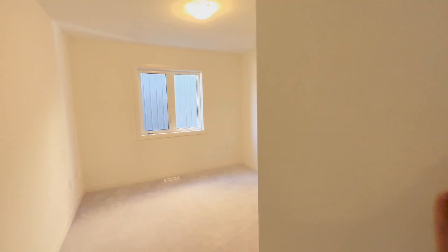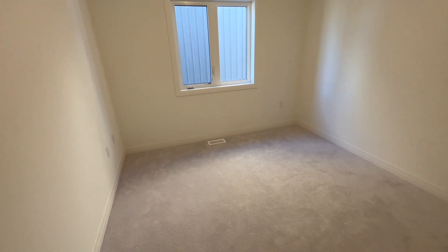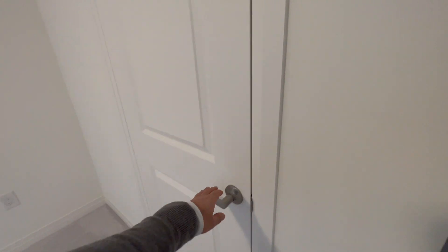Moving on, you have your third bedroom. Once again very spacious — you could easily fit a queen-size bed with a nightstand on each side, and once again a door closet.